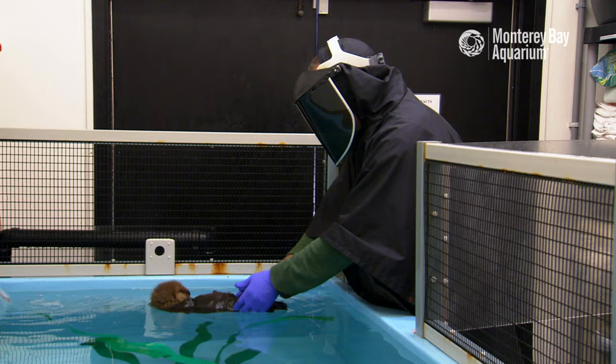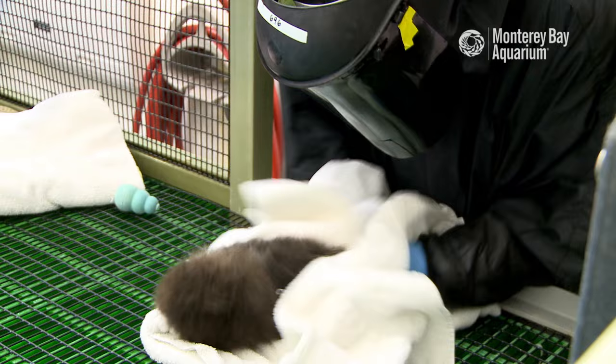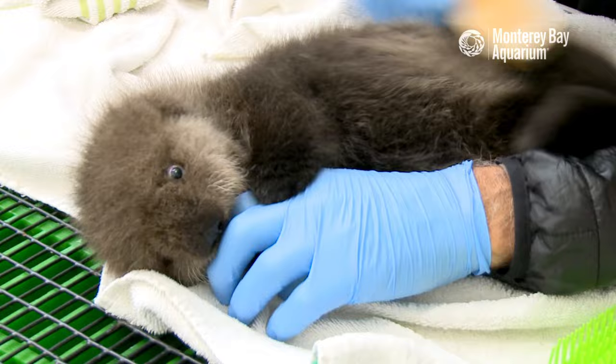When we care for pups, we put on a special outfit. The dark face shield and loose black poncho disguise our staff so the sea otter pup doesn't bond with humans. Stranded sea otters are wild animals, and we want them to stay wild.